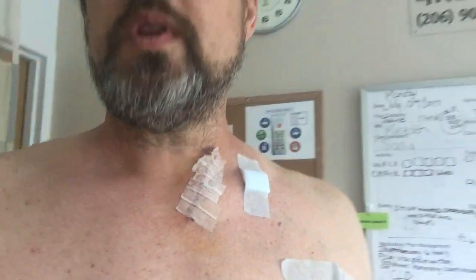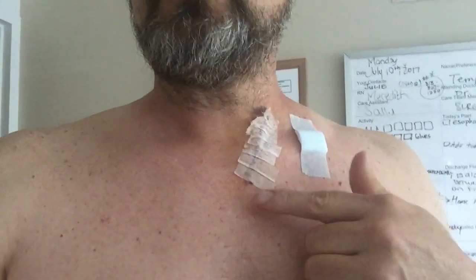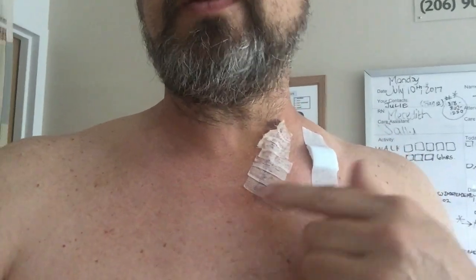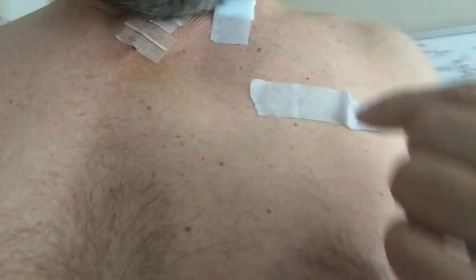The good thing is I never had any trouble swallowing. Some of the forums I've read mention people having to learn to swallow again — I never had that issue, so really good about that. My coughing is a little rough when I'm out of breath. This tube here went in to pick up any drainage so they could monitor for any infection inside where they sewed it all together.